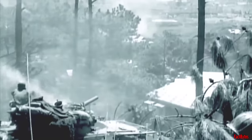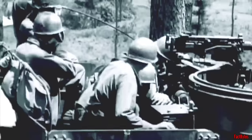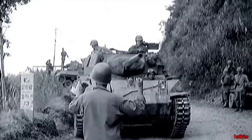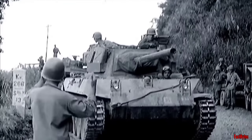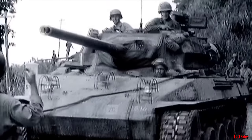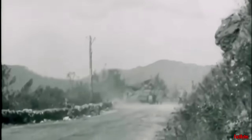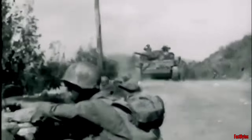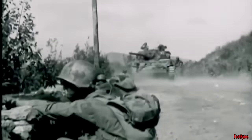The M18's combat service began even before its standardization process was completed. During the spring of 1943, five newly introduced T-70 models were sent to the Italian campaign. Three of the vehicles were assigned to the reconnaissance company of the 894th Tank Destroyer Battalion, and took part in breakthrough operations at Anzio towards the end of May.